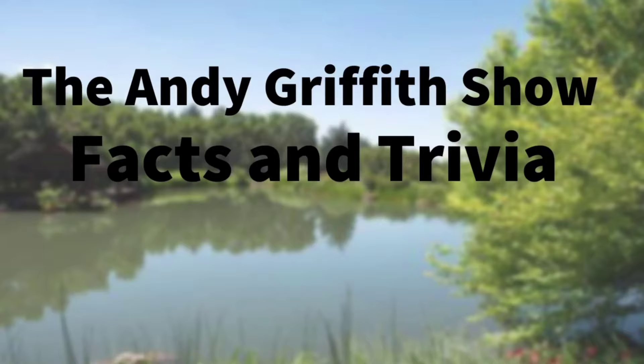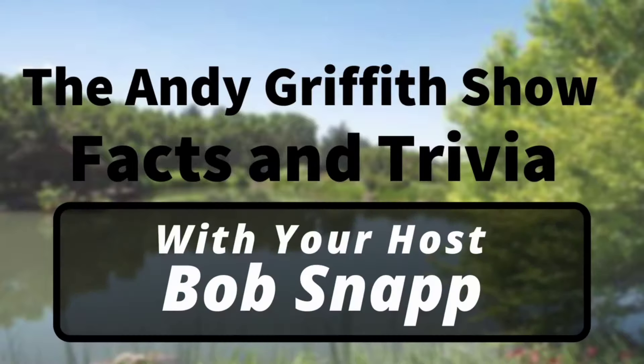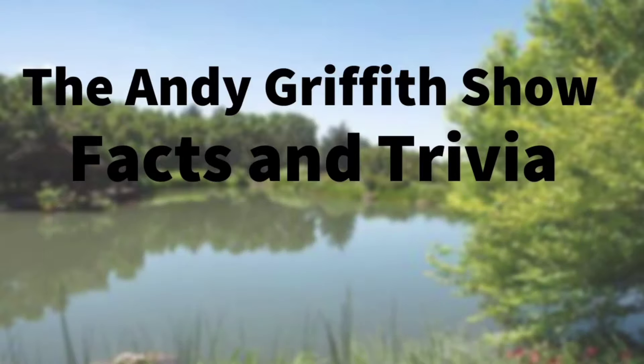It's the Andy Griffith Show facts and trivia, with your host Bob Snap. Hi guys, welcome to the Andy Griffith Show facts and trivia. Thank you for being here.